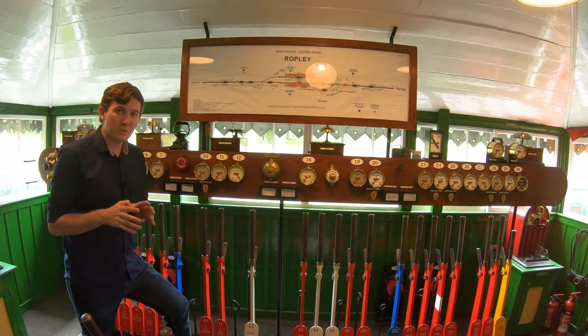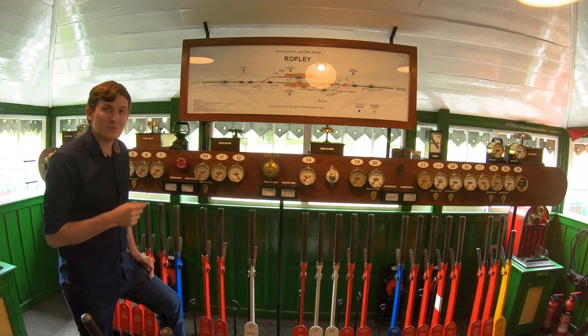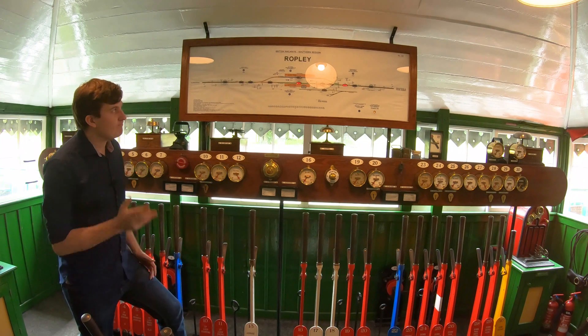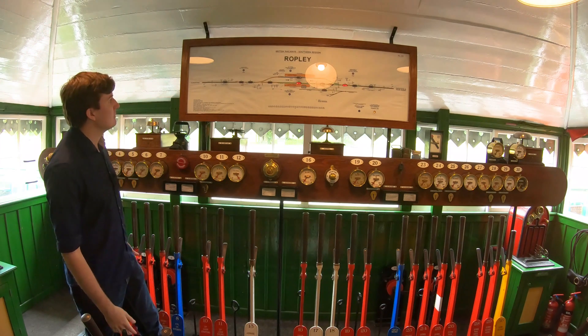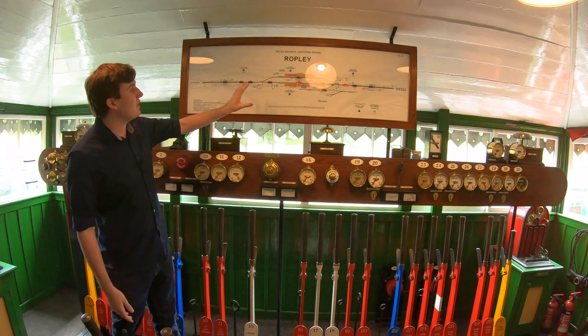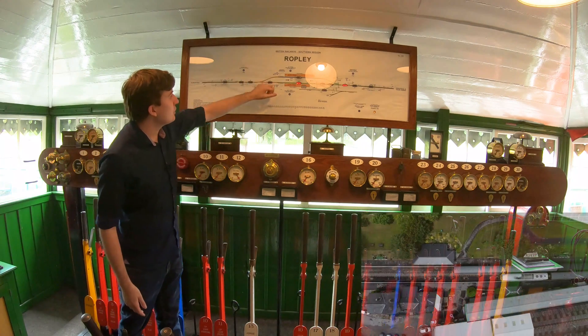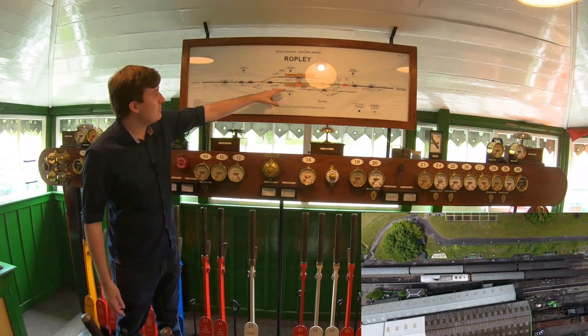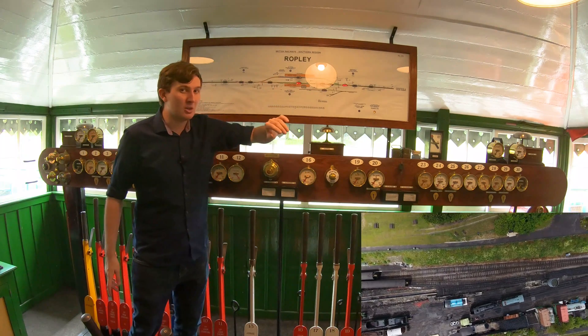Welcome to Rockley Signal Box. Originally based in Netley, it was moved here as the railway expanded. Now, this may look confusing so let me take you through what we're looking at here. At the top we have the line schematic — this is the area that's under the signalman's control. We've got platform one which is on the other side, platform two. This is down to Wallsford and up there is up to Medstead 4 Marks.